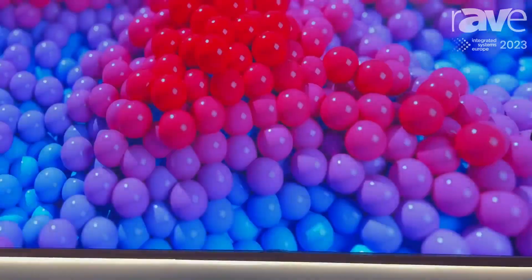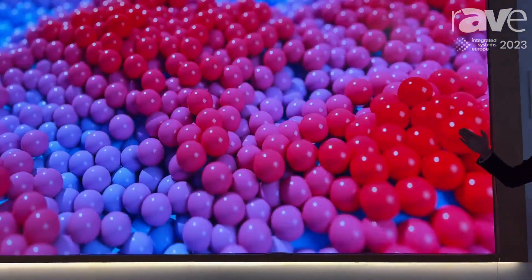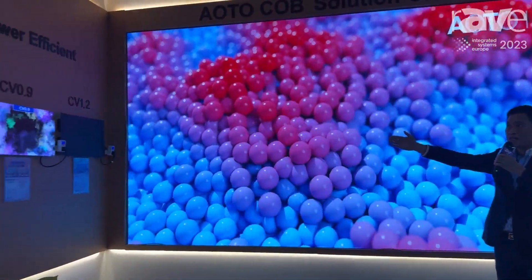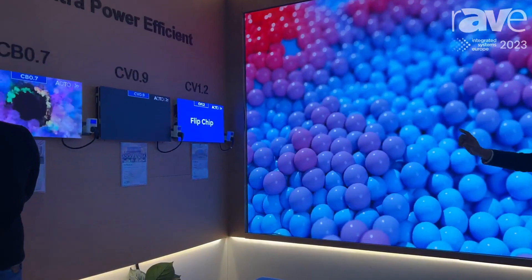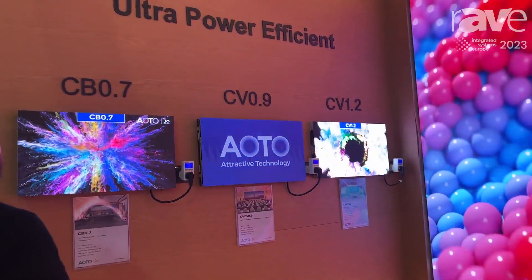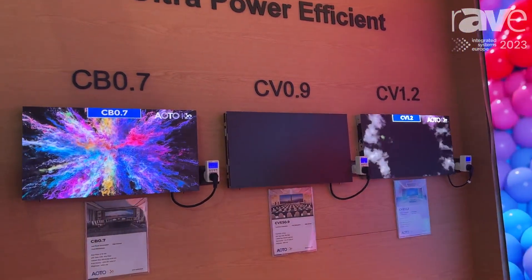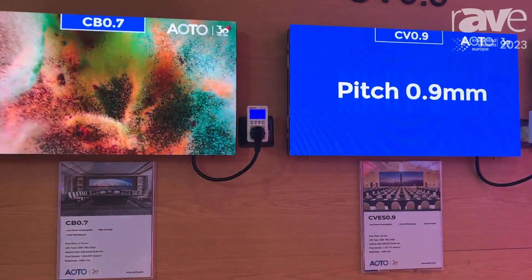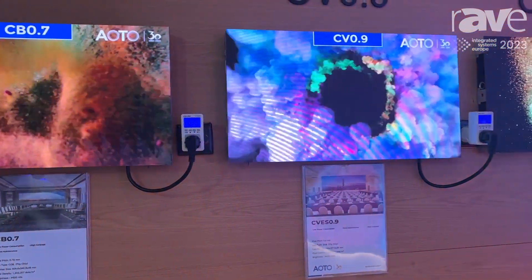Besides 0.9, we also have more options. As you can see, we have 0.7, 0.9, and 1.2 for commercial solutions, and also with two technologies — one is GOB, which you can see here, and the other is COB.